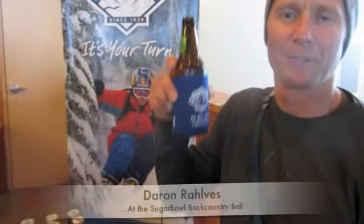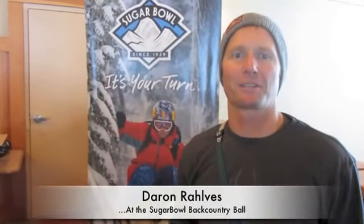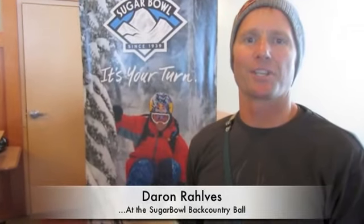Welcome to Sugar Bowl, the backcountry ball. This is a little event that we're having to raise awareness of the backcountry skiing and the open boundary policy that Sugar Bowl has.